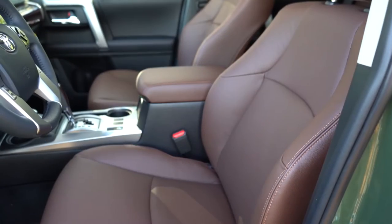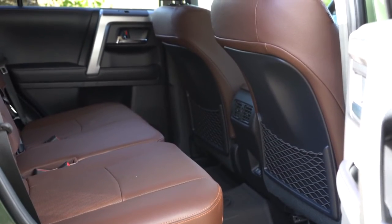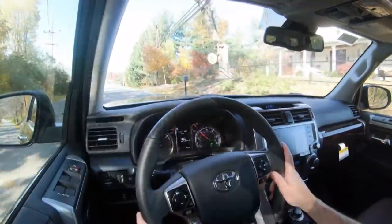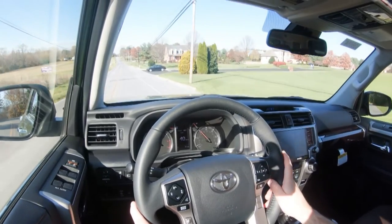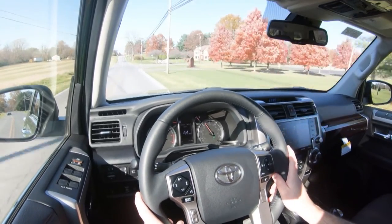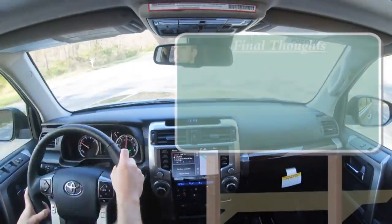Moving into safety — front, side, and side-curtain airbags come standard, as do driver and passenger knee airbags. In the back, you get LATCH anchors for rear car seats and rear child door locks. Tire pressure monitoring is standard. Toyota Safety Sense comes standard on all trim levels, including a pre-collision system with pedestrian detection, lane departure alert, automatic high beams, and dynamic radar cruise control. The Limited trim adds front and rear parking sensors.